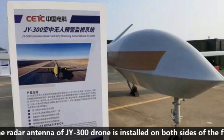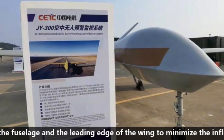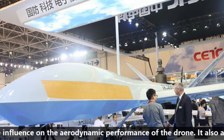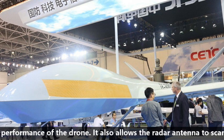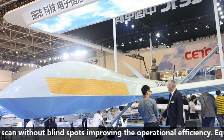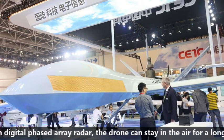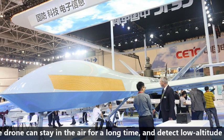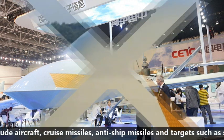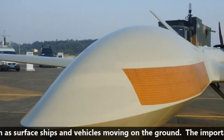The radar antenna of the JY-300 drone is installed on both sides of the fuselage and the leading edge of the wings to minimize the influence on aerodynamic performance. This also allows the radar antenna to scan without blind spots, improving operational efficiency. Equipped with a digital phased array radar, the drone can stay airborne for a long time and detect low-altitude aircraft, cruise missiles, anti-ship missiles, surface ships, and vehicles moving on the ground.